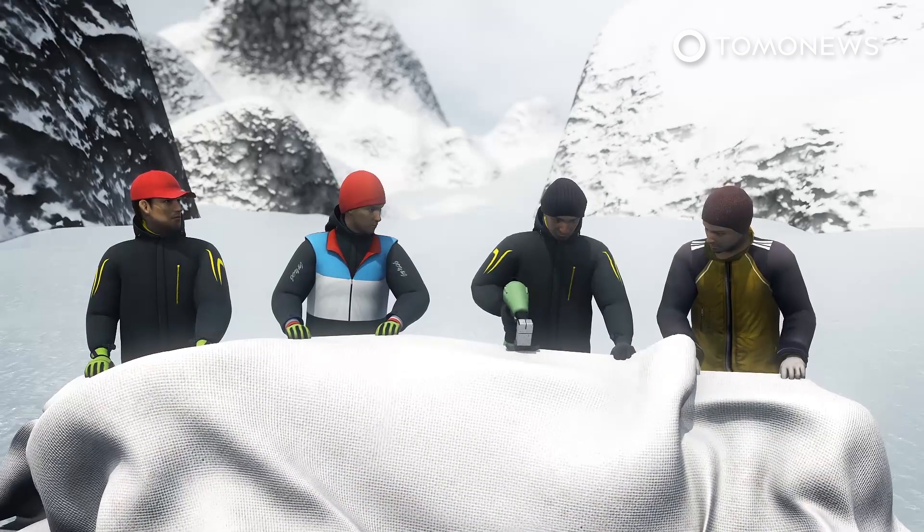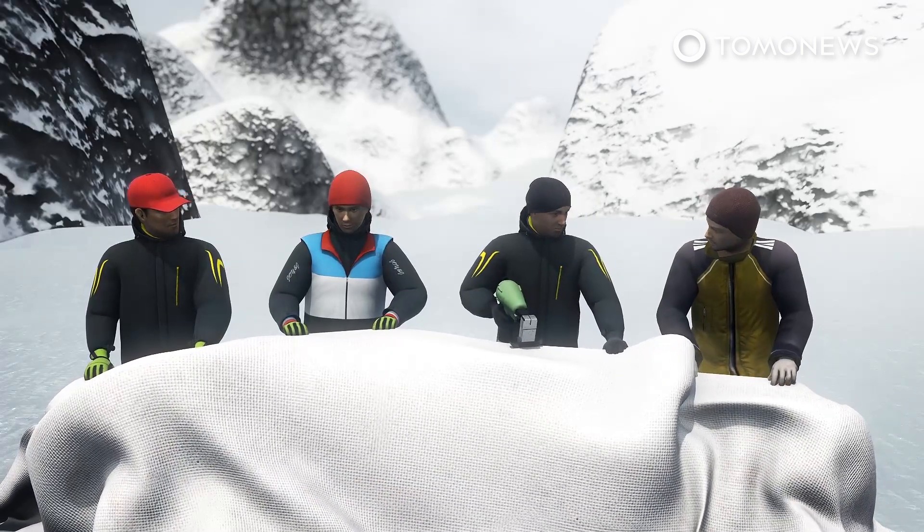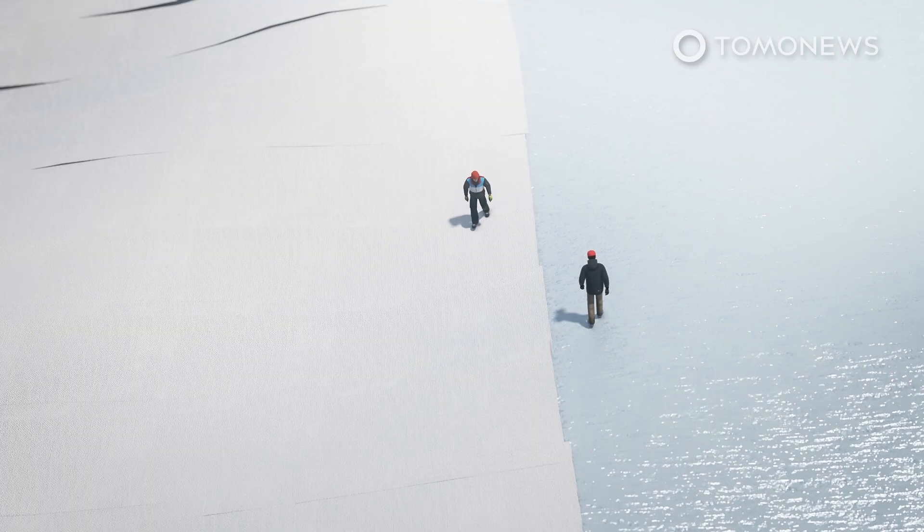In total, they cover around 120,000 square meters of the glacier. Covering this much of the glacier is no easy task and can take between a month and six weeks for the team to complete.